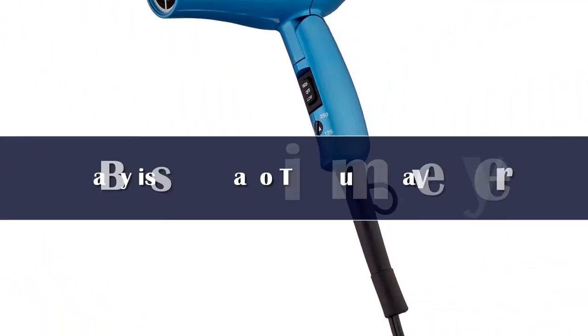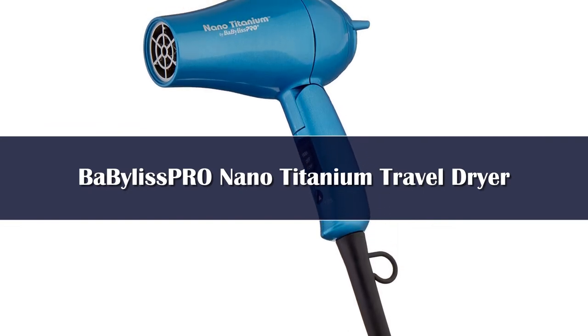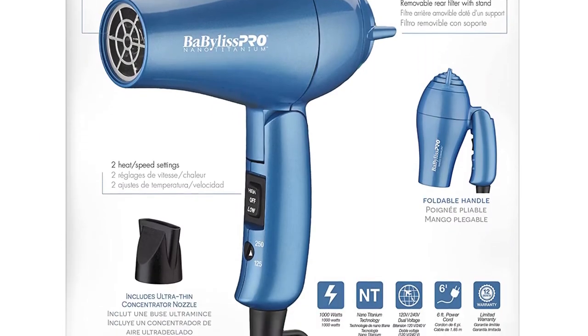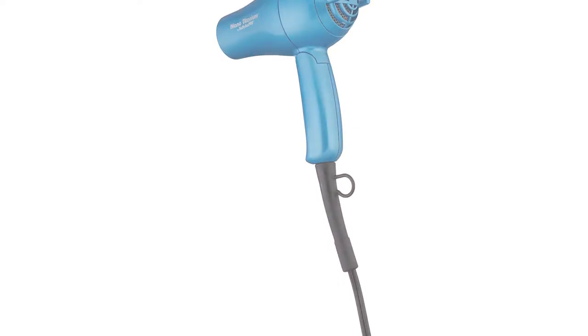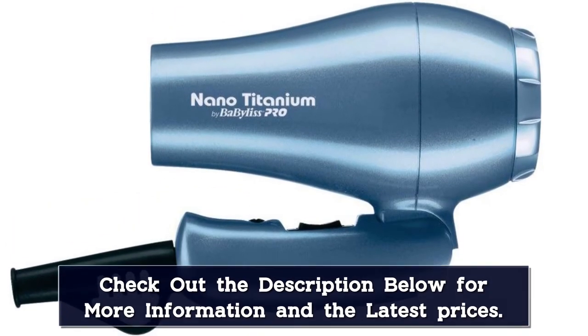Number 4. A high-end travel dryer from one of our favorite beauty brands, the BaByliss Pro Nano Titanium Travel Dryer is an excellent tool. Blowing out 1,000 watts of nano titanium technology, you can style and dry your hair with a natural iron-generated shine. With six heat and speed settings, as well as a cool shot for fixing your style, your hair will be soft and shiny before you know it.